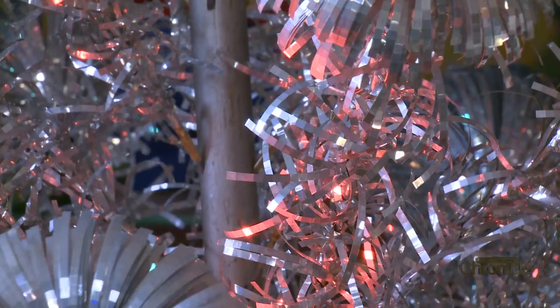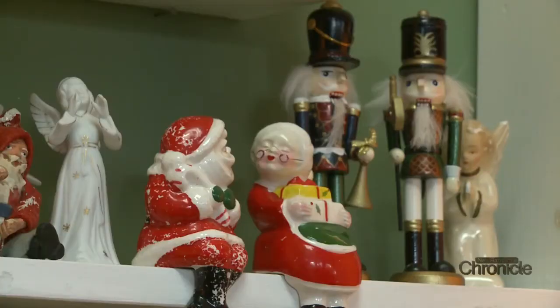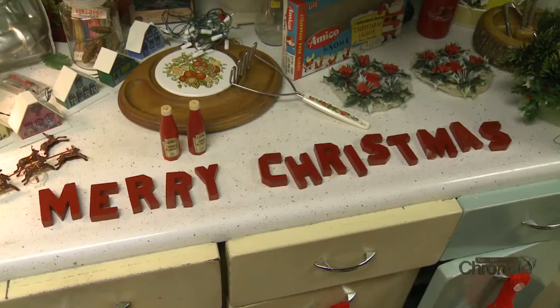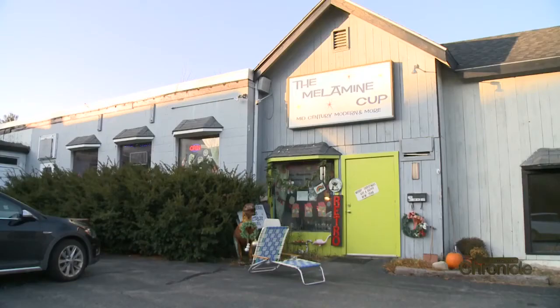The metallic tree is one of thousands of vintage Christmas items Carrie Lindstrom digs out from various basements, attics and garages and then sells them at the Melamine Cup, her mid-century retro shop in Jaffray.